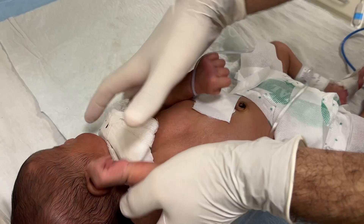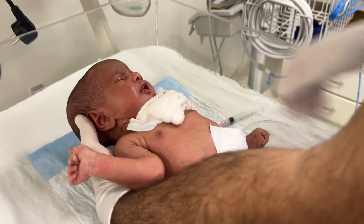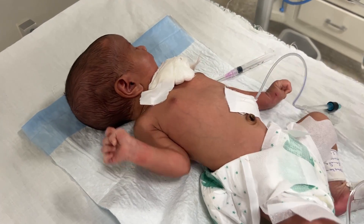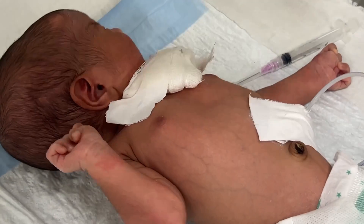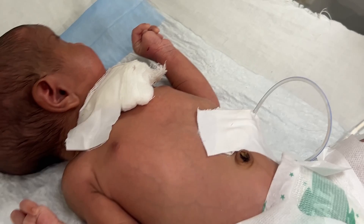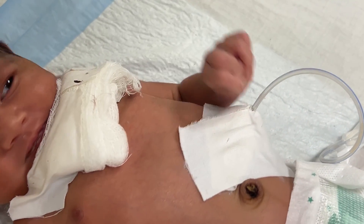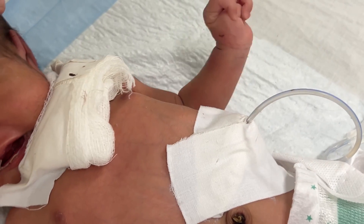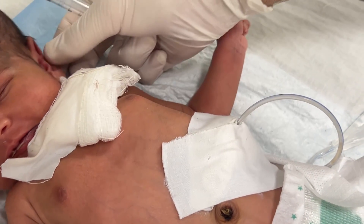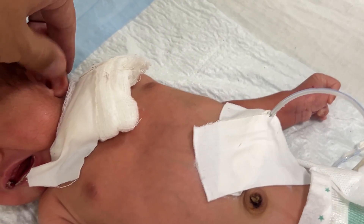Hello everyone, I am Dr. Talha, and today's session is about a new and unique type of feeding called gastrostomy feed. Today in this video, I am going to show you how we give a gastrostomy feed to a baby. This baby is being fed through a gastrostomy tube — you can see on your screen the tube is passed to his stomach directly.